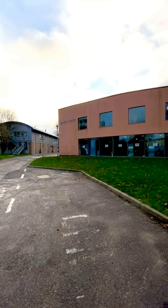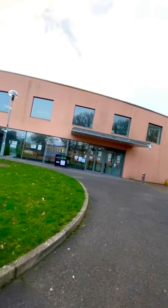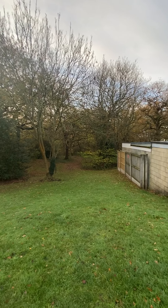The next indoor relaxation space is our Kent Sports Centre — the gym here on campus to keep up with all of your physical needs. All first years get free membership to join the gym, as well as all students who live on campus. You can find that right there on the wellbeing map.